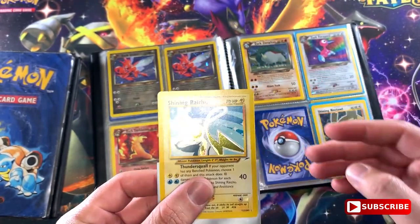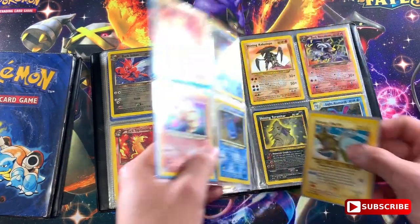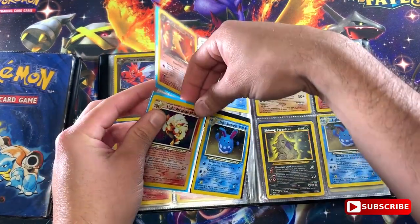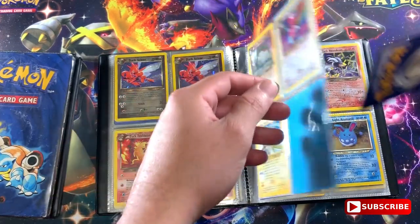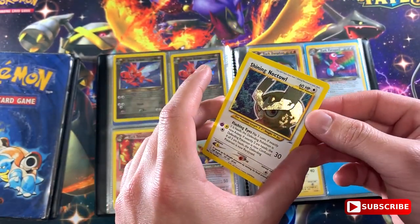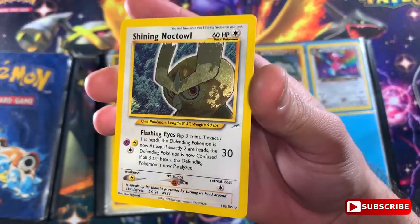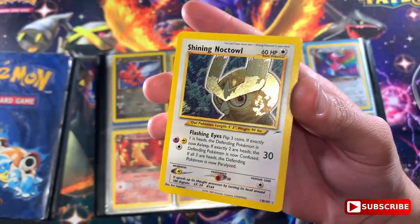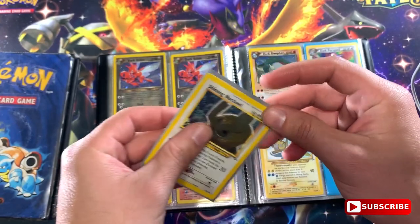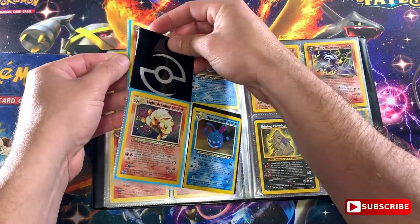These were the good cards back in the day. This Shining Raichu looks really nice. Let's check out the Shining Noctowl. Oh look what we got on this next page - we haven't even gotten here yet. Let me get the sleeve off - Shining Noctowl. Wow, this is amazing. I honestly don't even remember what I had back in the day, so it's great to stumble upon these cards. I don't even know how much these are worth.